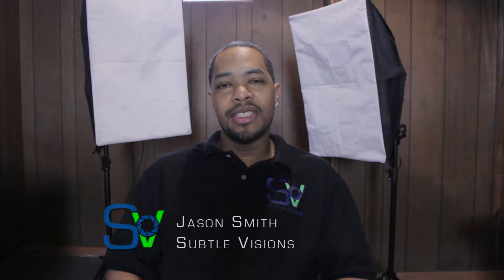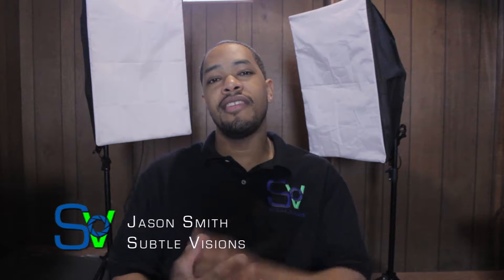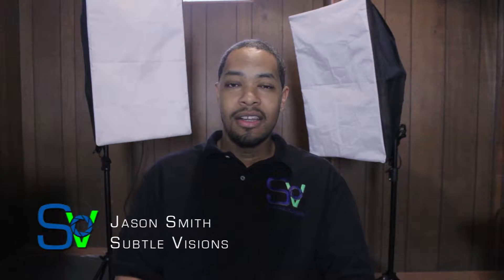Hey everybody, this is Jason Smith from Subtle Visions, and I'm here today to give you more marketing material — guerrilla marketing for your company, for your brand, for your business. I'm here today to show you some material that will help your company, your business, or your service.